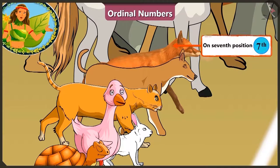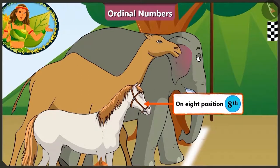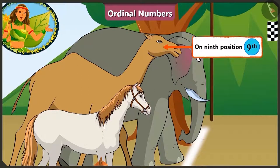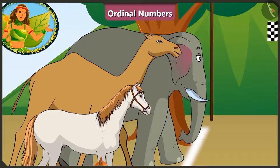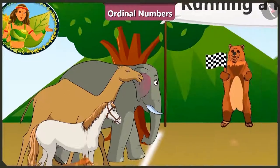On the seventh position there is the fox. Horse on the eighth. And who is here on the ninth position? So tall! This is the camel. And standing at last on the tenth position is the elephant. They are all set for the race.